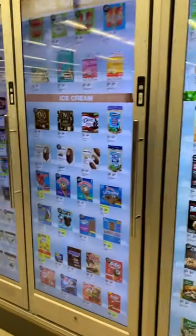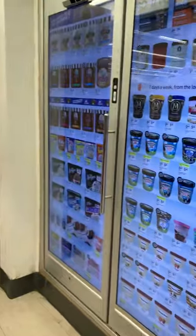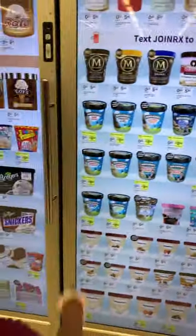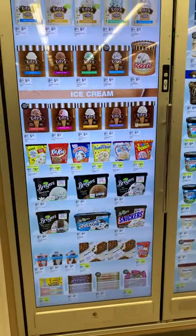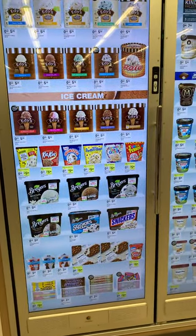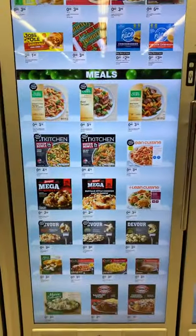Is she getting something else? I want to try this. We already got some of that at home. There's some in the fridge already. Okay, all right. That's it.